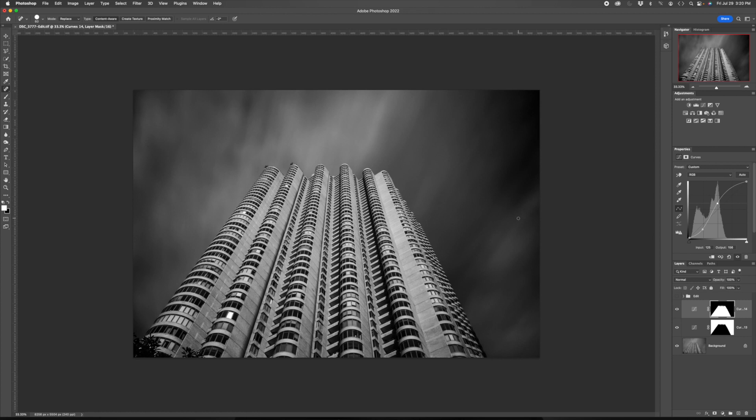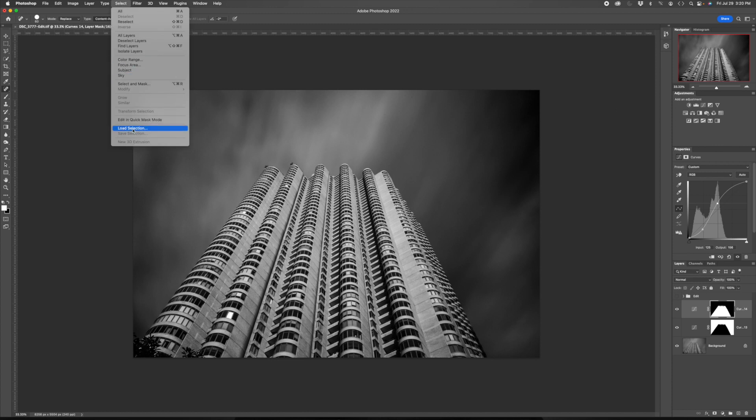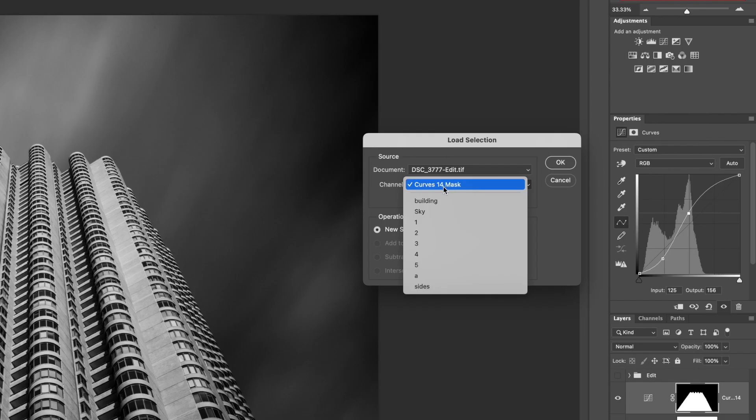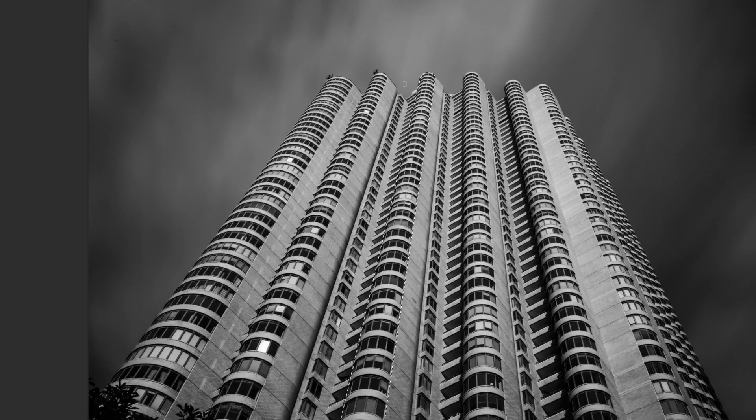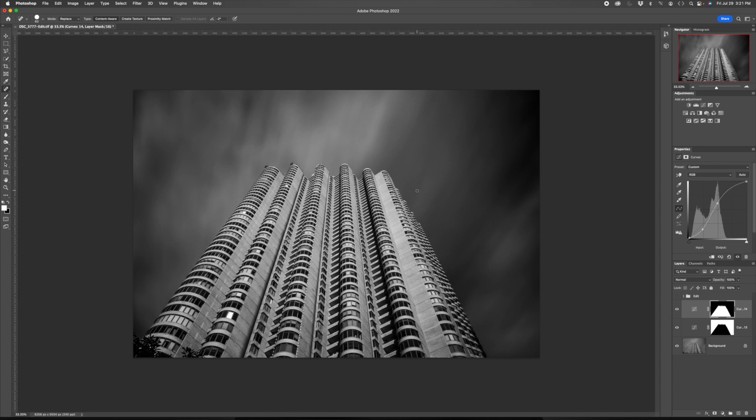One thing I really like about this building are those curved windows that run up and down the building. I want to accentuate that, and the best way to do it is to really brighten up just the center of that column. There are five of those curved facades, so I numbered them. I'll choose number three — you see in the middle you get the marching ants around that one selection. This selection doesn't have to be so precise; I just used straight lines to select it.